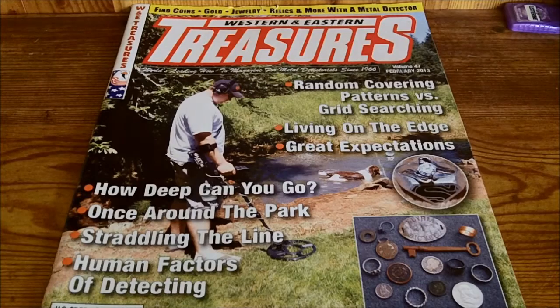It doesn't really focus on gem collecting or anything like that. The magazine, depending on which season or month it is, will focus on about three or four different things: coin shooting, relic hunting, beach hunting, and then in April they have a yearly Best Finds of the Year magazine.